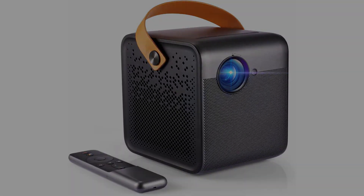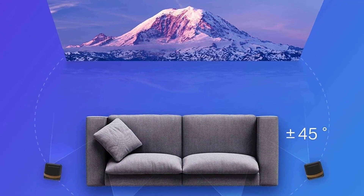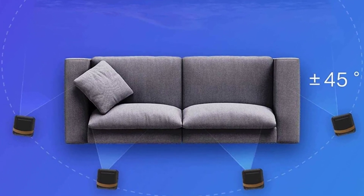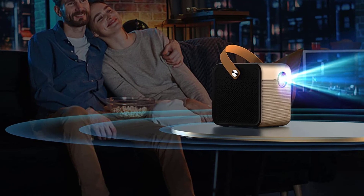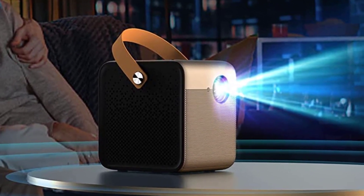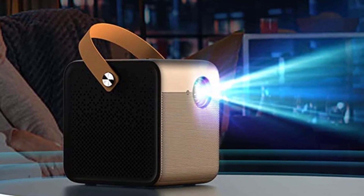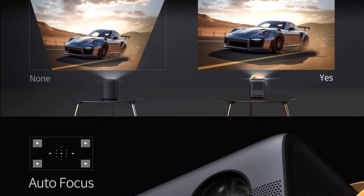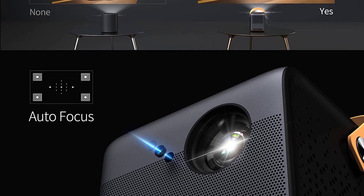Unlike traditional LCD TVs which emit light directly, the WeMax DICE uses light diffusion technology and reflects light to show images, reducing eye strain and greatly caring for the eye health of your child even after a long session of animation. The WeMax DICE is shaped like a cube and its gray color gives it a touch of simplicity and elegance — the metal mesh case improves heat dissipation while maintaining aesthetics, and the leather handle allows you to take it with you wherever you go.